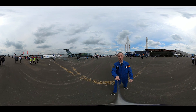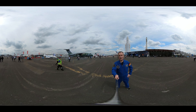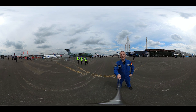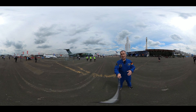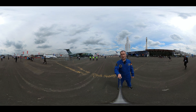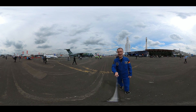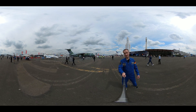Hello, I'm ESA astronaut Matthias Maurer. Welcome to Le Bourget, the largest aerospace show here on planet Earth. It's a huge event with more than 2,000 different exhibitors and the area is around 16 football fields — so 16 times the area of the International Space Station. We from ESA have a really cool booth that I want to show you. Join me.